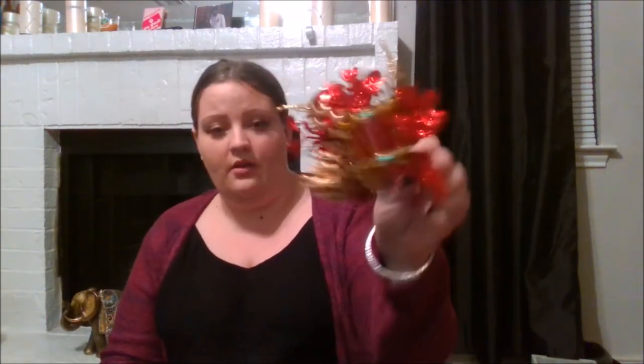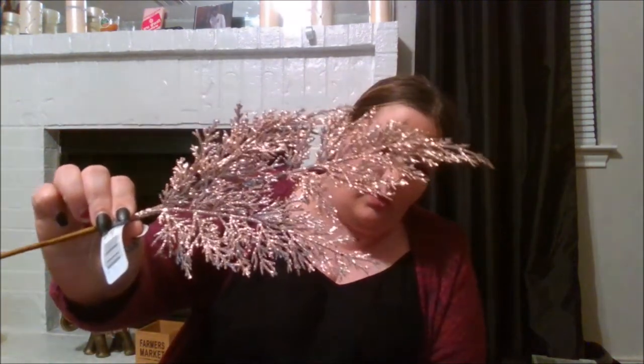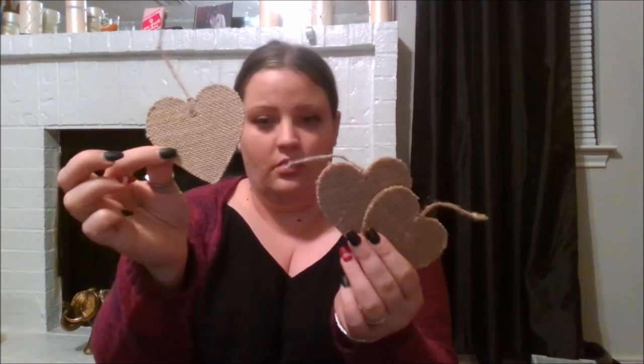I got these reindeer pics — Dollar Tree has these and Dollar General has a package of three for $1.50 right now, but I got these for DIY. I also got this pic here — so pretty — and this rose gold leaf pic as well. Then I got these burlap hearts and some little goodie bags slash treat bags.